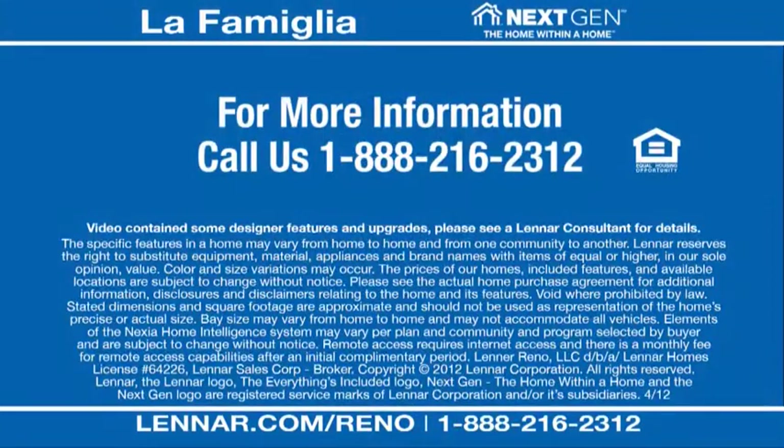For more information about the La Familia model or Lennar's Next-Gen, the home within a home, call us at 1-888-216-2312 or visit us at Lennar.com/Reno.